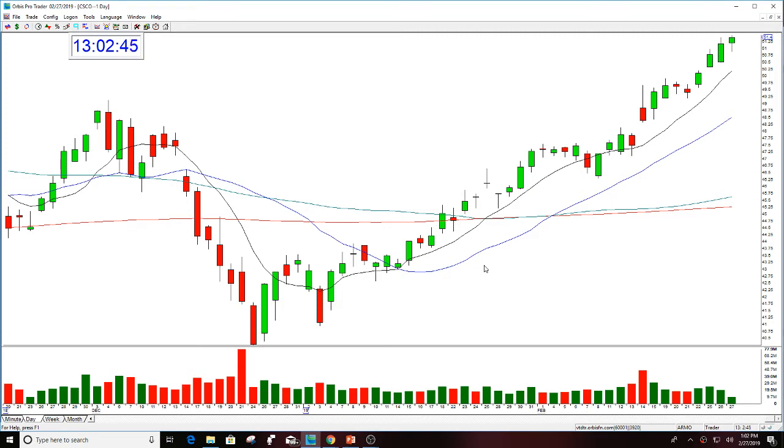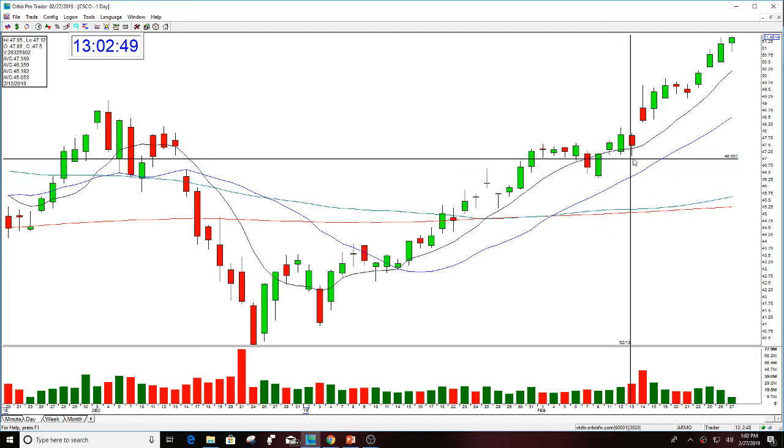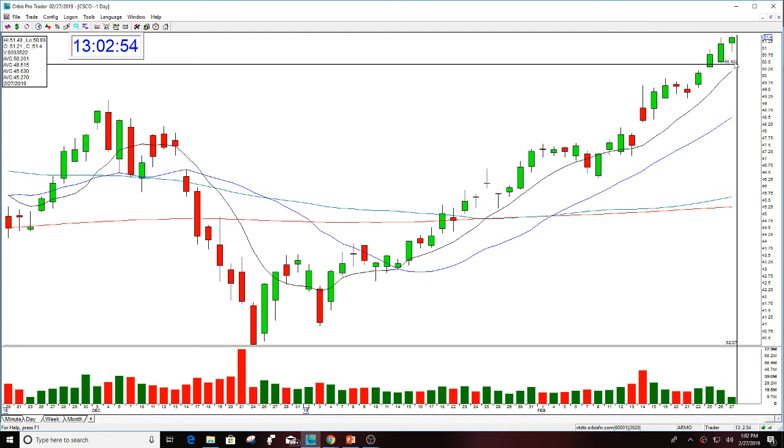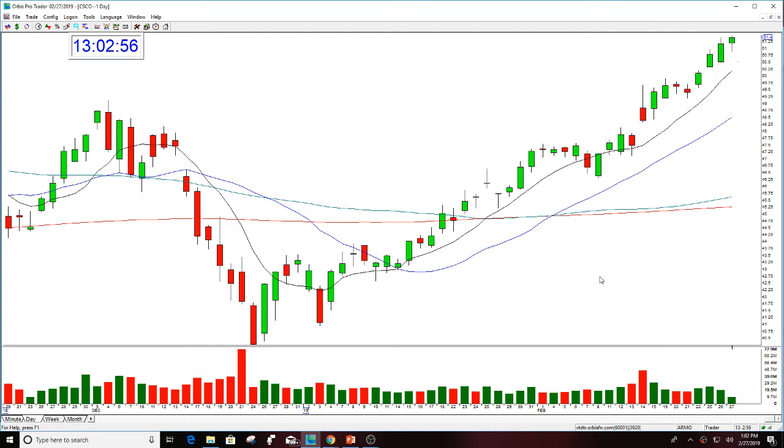You could have got out of this yesterday, you could have got out of this today. This still looks higher, but today's Wednesday. Nice move. So let's just review it. Here was the gap up on the earnings, then rallying, and then it took off. Really nice move.